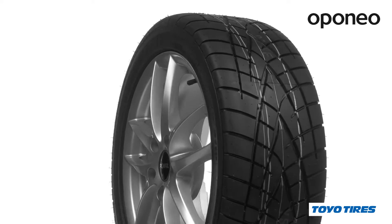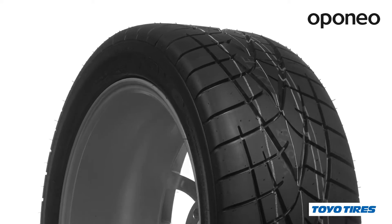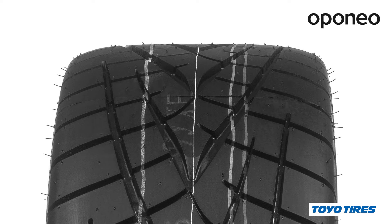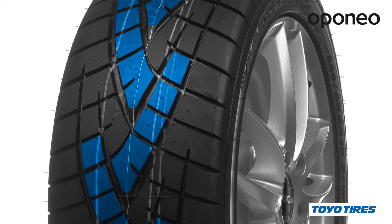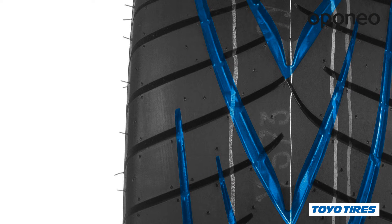A light rubber compound helps to reduce rolling resistance. The tire is equipped with a directional tread pattern. The model excels in water drainage — arc-shaped grooves do not allow slipping on wet surfaces. The driving direction is fixed.